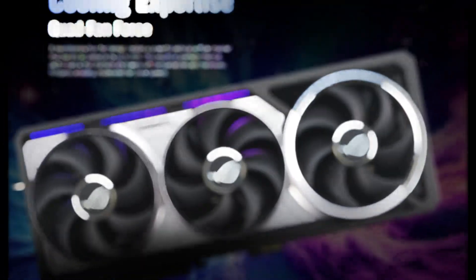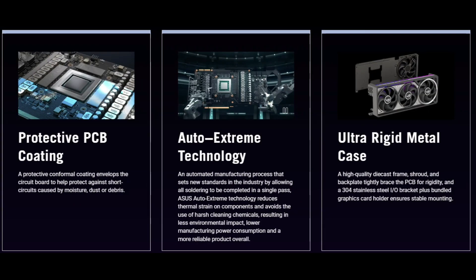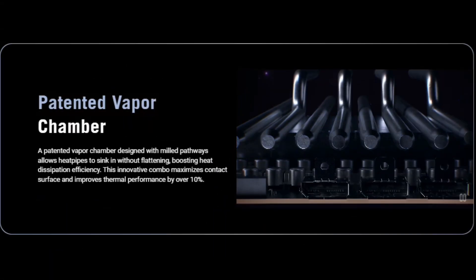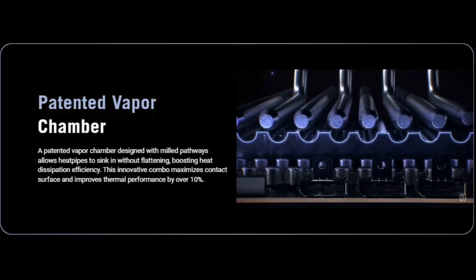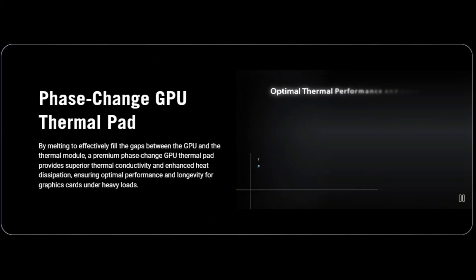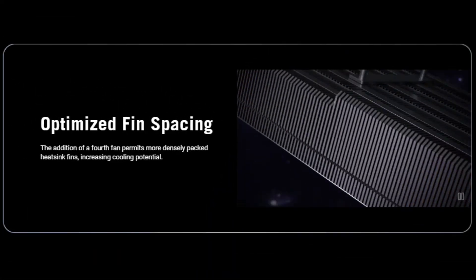Cooling is handled by a robust quad-fan VGA shroud, built around NVIDIA's reference vapor chamber and paired with a max-contact-enhanced heat spreader. Asus has also layered in a phase-change thermal pad for the GPU die, while an 80-amp Dr. MOS power delivery subsystem feeds the overclocked silicon.